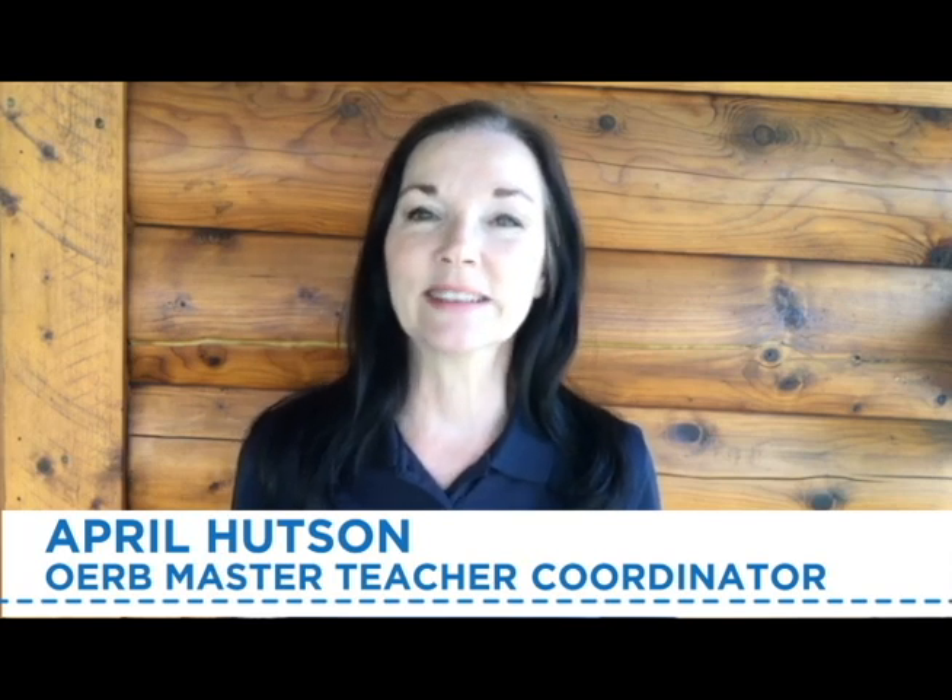Hello, I'm April Hudson, the OERB Master Teacher Coordinator. Over the next few weeks, our team of Oklahoma Master Teachers will be bringing you some exciting lessons and activities that will cover many different topics — math, science, language arts, and social studies. Today's lesson, Petroleum Byproducts, is brought to you by the people of Oklahoma Oil and Natural Gas.